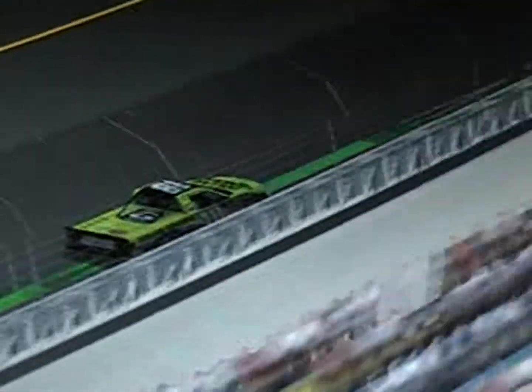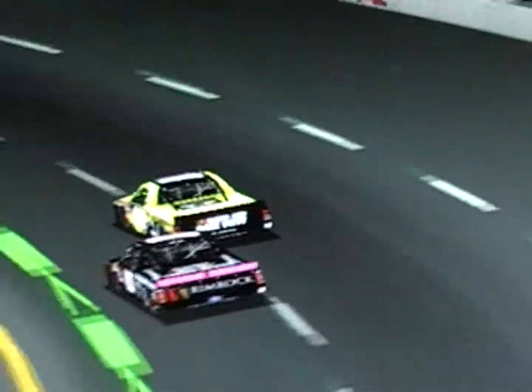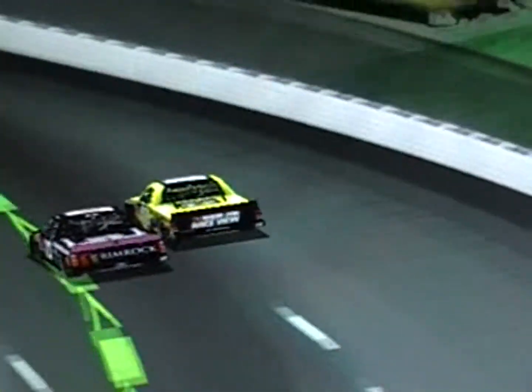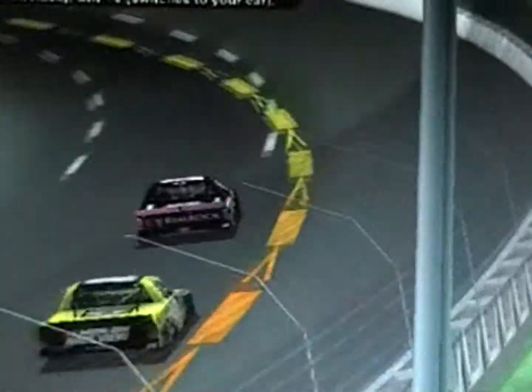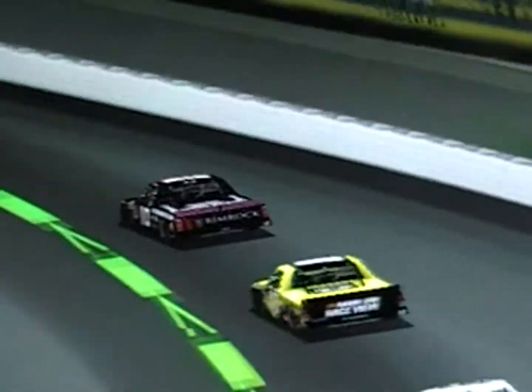Maya Clark gets a good restart but so too did Adrian Becker in the 10 — she was ready for Maya Clark. Adrian Becker shoves Maya up the track, then dives inside and puts the Driven to Honor Ford back up front here at Iowa Speedway. Adrian Becker has had a roller coaster season so far in all three divisions — Truck, Nationwide, and Cup — but so far so good for Adrian, she's been in the top five for most of the race.